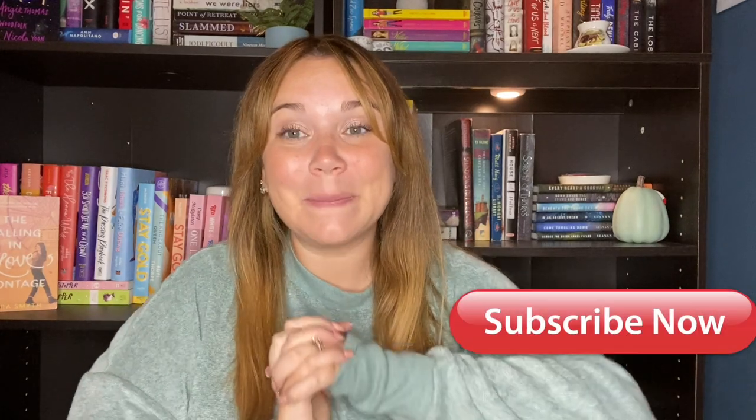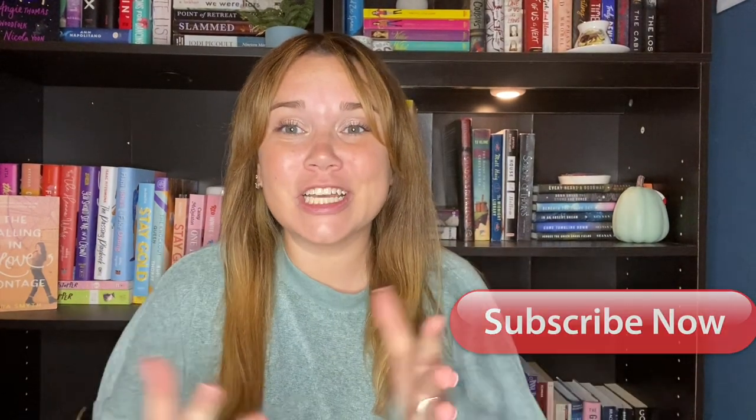If this is the first time you are seeing my face or if you have not yet hit that subscribe button, I would really appreciate if you would do so — it is super easy and it really helps my channel grow. As you can tell from my little introduction and the thumbnail, today I am finally giving you a bookshelf tour. This is something I've been wanting to do for a long time and I've been working really hard at perfecting my bookshelves.